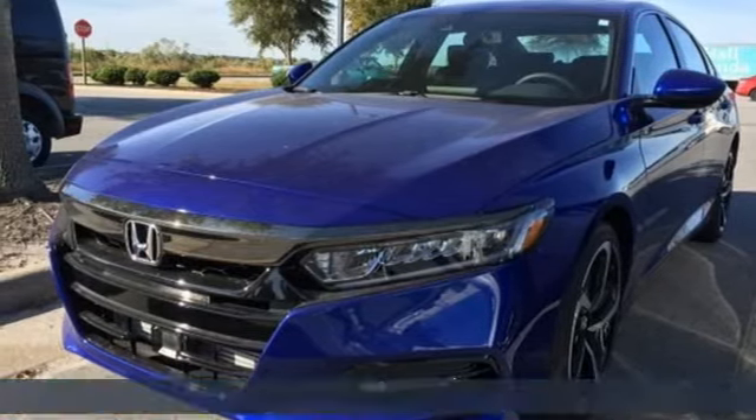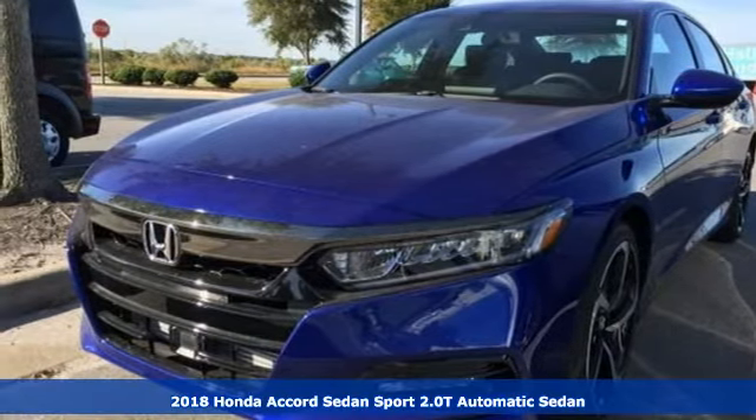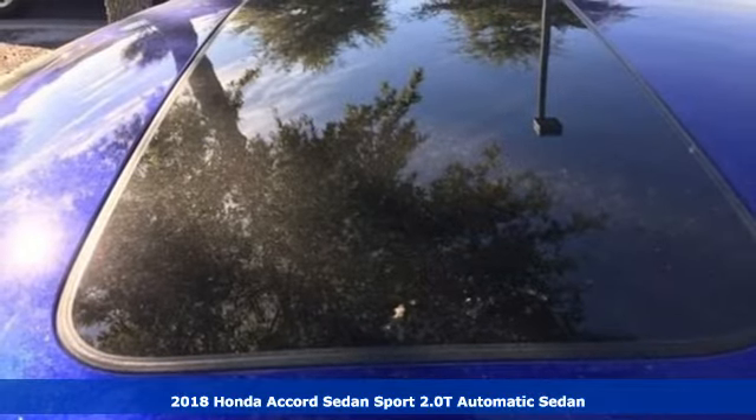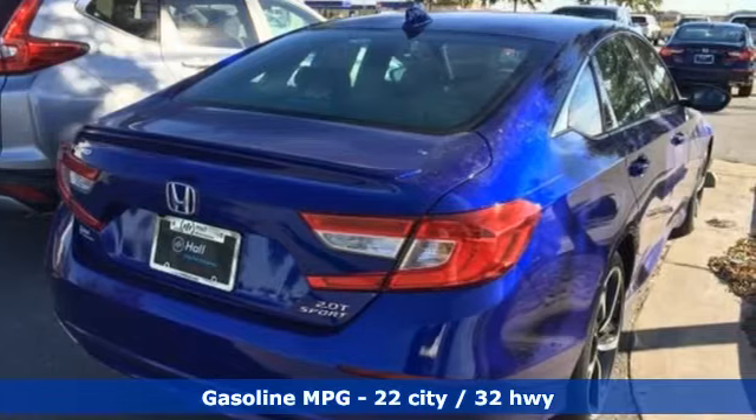It's a new 2018 Honda Accord sedan. Honda made no compromises with this luxurious and practical Accord. It comes nicely equipped with features you'll love.